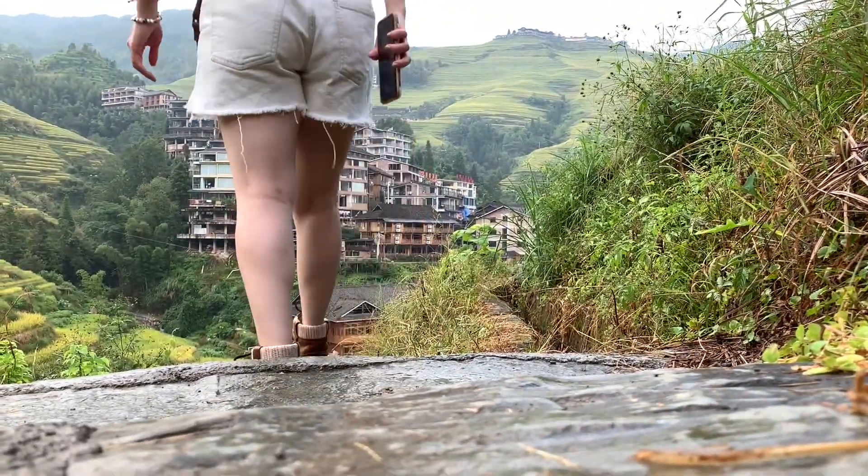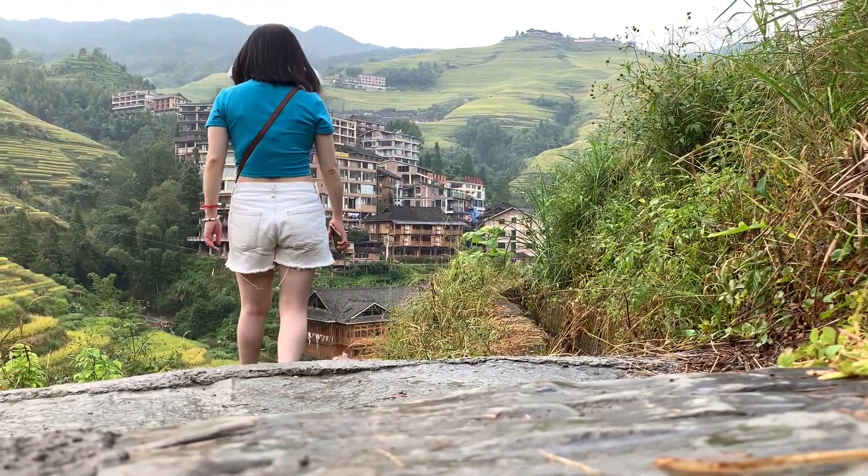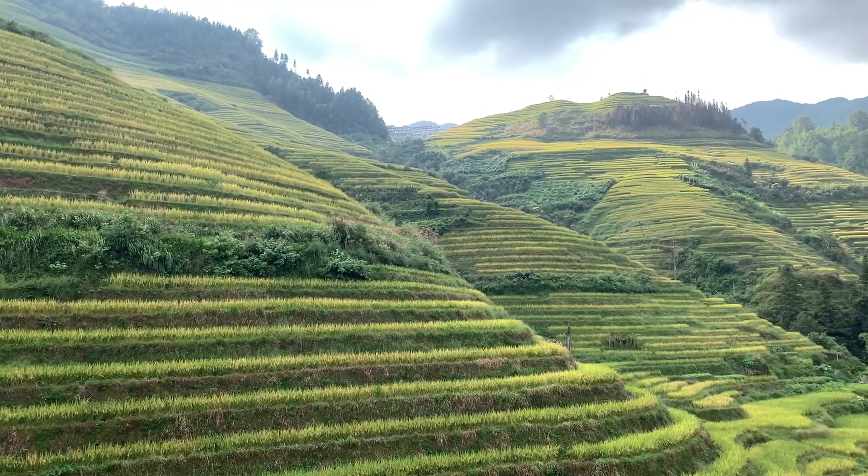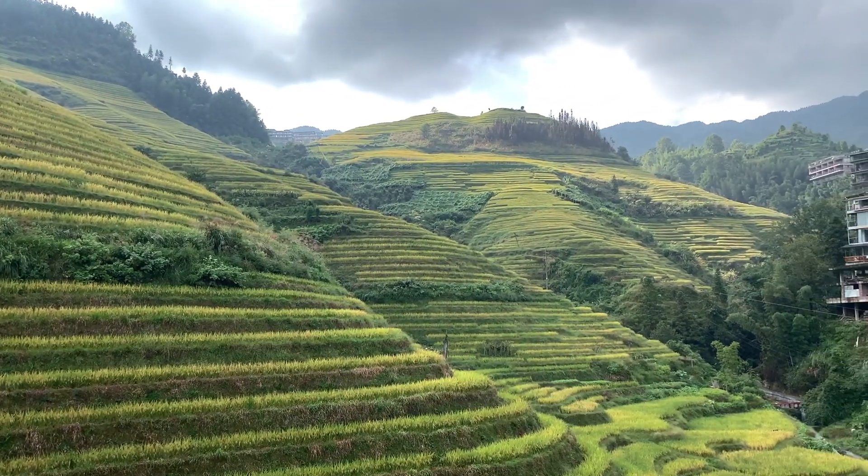The hiking here is quite steep — these are mountains, so it does take a lot of effort. It does require some physicality. I'm not a massive hiker, but I did enjoy walking up these. I was extremely tired, but the views at the top are definitely worth it.